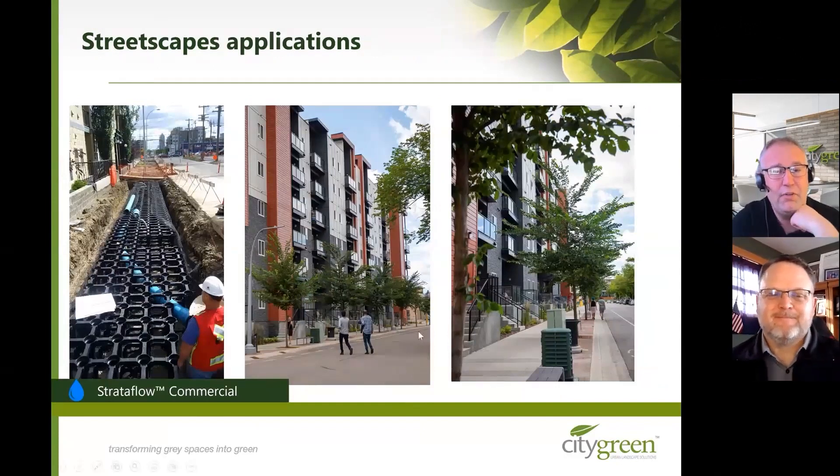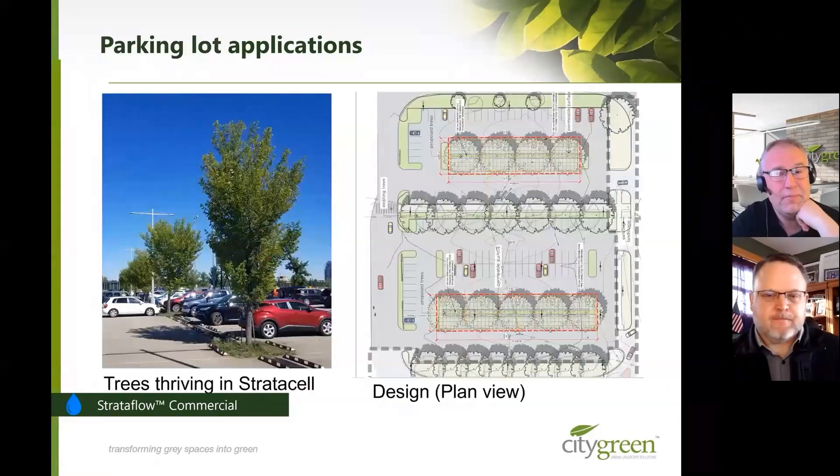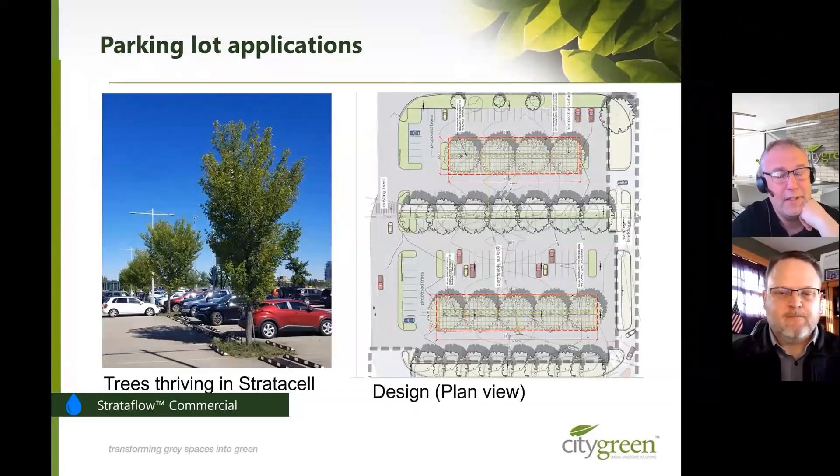We do a ton of streetscapes with this concept — water comes onto the road, flows off into a channel, and through grates into the soil cell area where trees are planted. Parking lots are also a very big deal — what a great way to turn grey into green. We've got a massive asphalt area, and if we can plant trees and get some tree canopy going, it's a much better space. People are more inclined to park there, and the soil and tree roots can clean all the oil, petroleum, and metal pollutants coming off the parking lot.